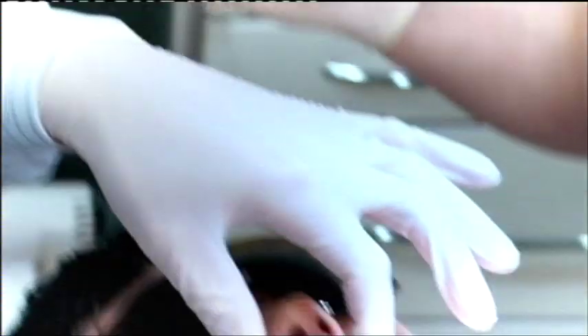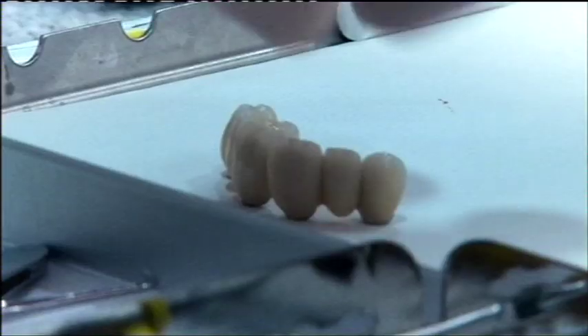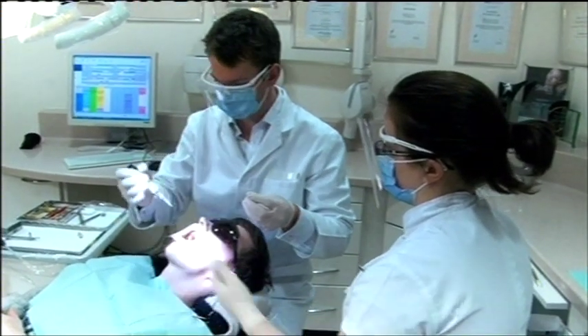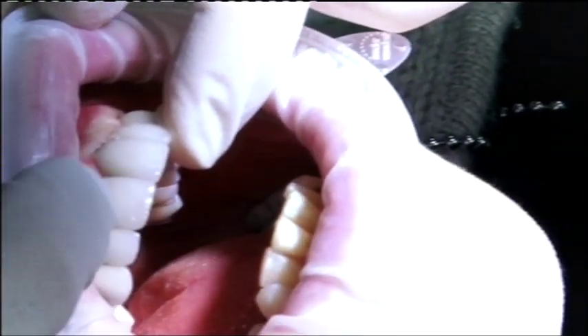With part of the implants already set into his jaw, small metal posts are screwed in. Jay, I'm just going to stick these ones onto the right-hand side. Jay's new artificial teeth are placed on top of these posts and fixed with dental cement, completing his implants.